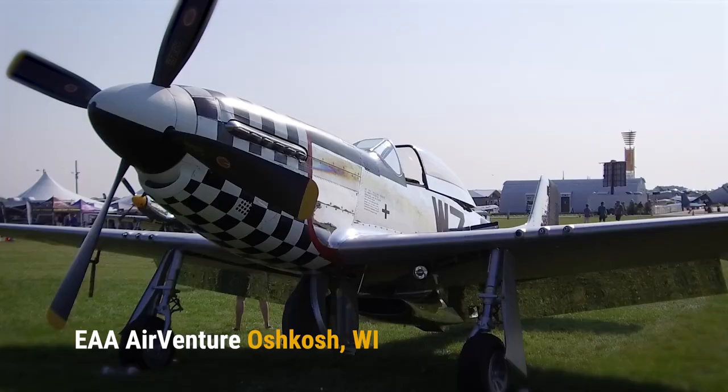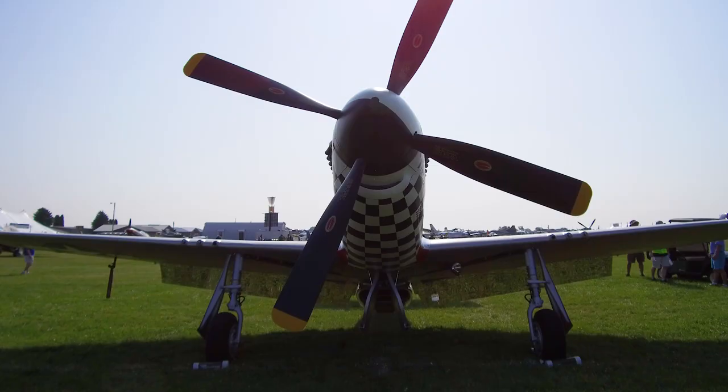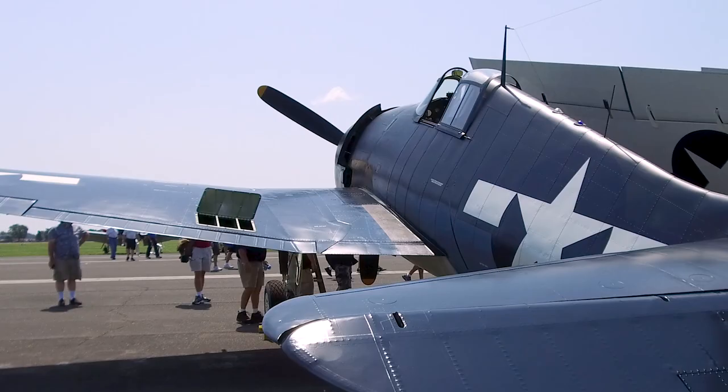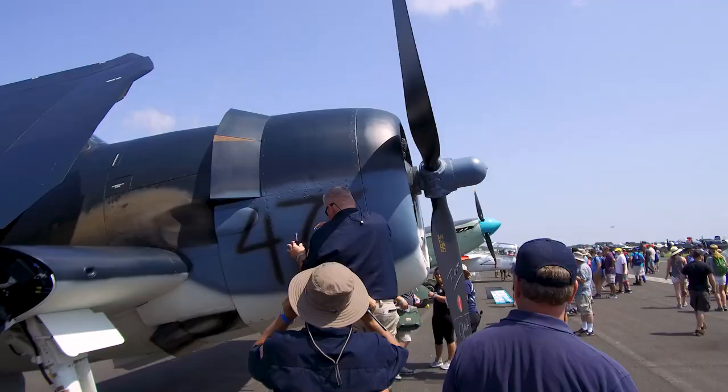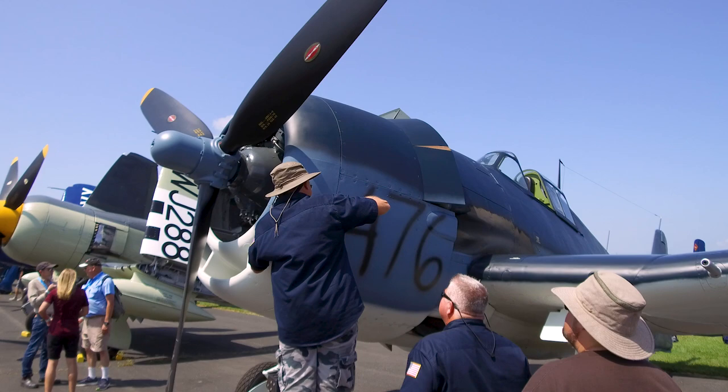My day job of appraising planes gives me a chance to meet some amazing people and see some incredible airplanes. The Grumman F6F Hellcat is one of my favorites, and Rob Collings brought an award-winning example to the EAA AirVenture in Oshkosh, Wisconsin, and he showed us why the Hellcat was one of the most important fighters of World War II.